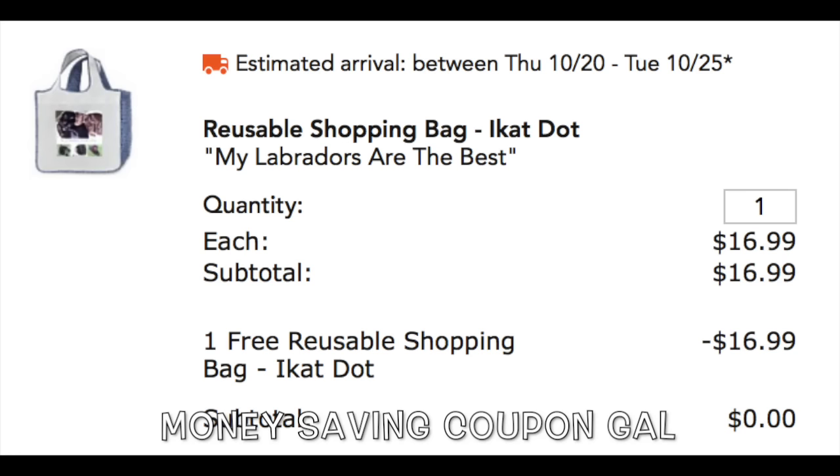So hurry and get yours now. Thanks everyone for watching. Please click like and subscribe. Bye.